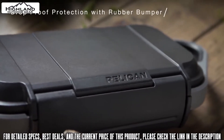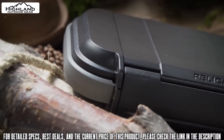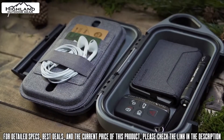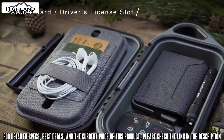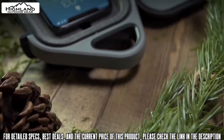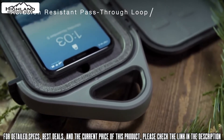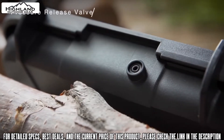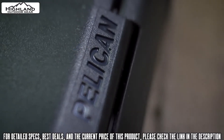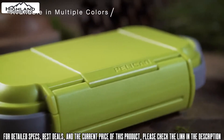Protect against drops with an abrasion and impact proof exterior with a rubberized protective bumper. Stay organized with the removable cell phone tray with built-in credit card slots and a cable management strap. Open with ease and close via single hinge latch. Carry or attach to a pack with the convenient top handle. Balance the interior air pressure with a built-in valve for extreme altitudes. Covered by Pelican's lifetime guarantee, available in multiple colors.